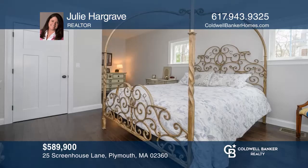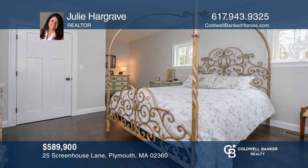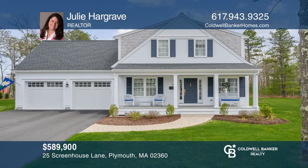This custom-designed home in historical Plymouth offers many upgrades, including a farmer's porch, a custom gourmet kitchen, three in-suites, and hardwood throughout. Don't miss out on this unique opportunity. Call Julie Hargrave.